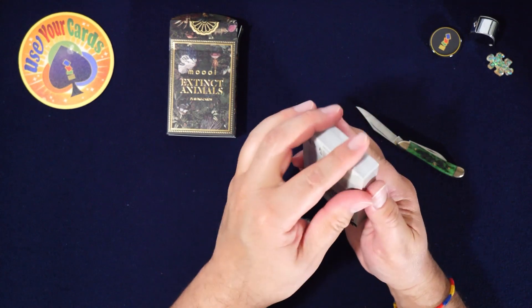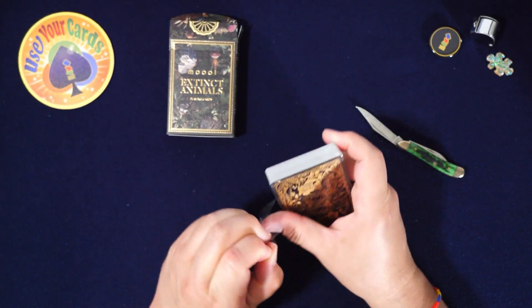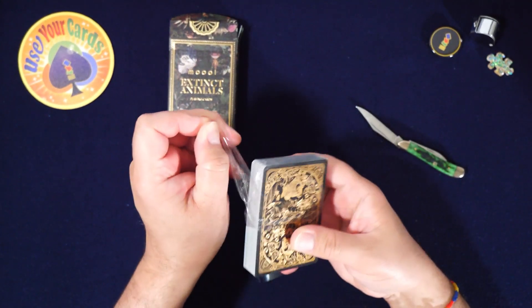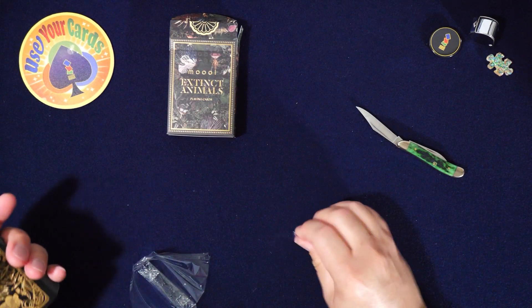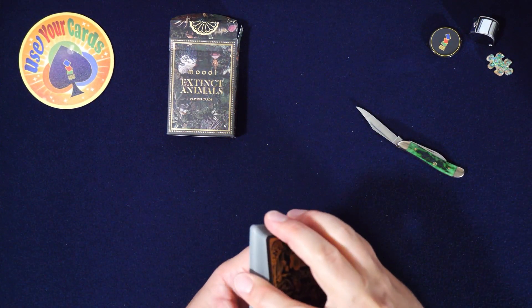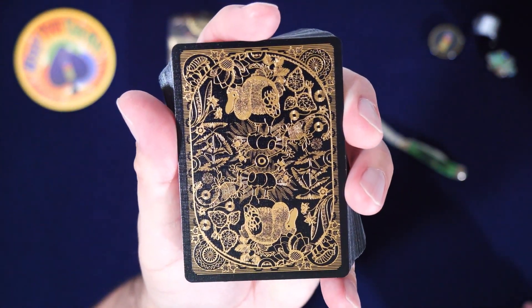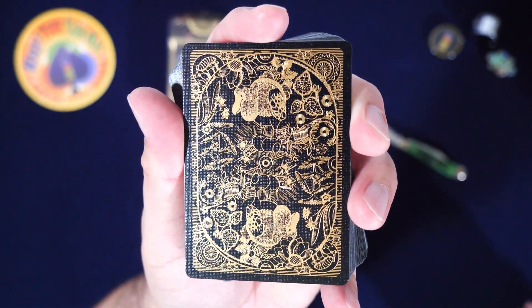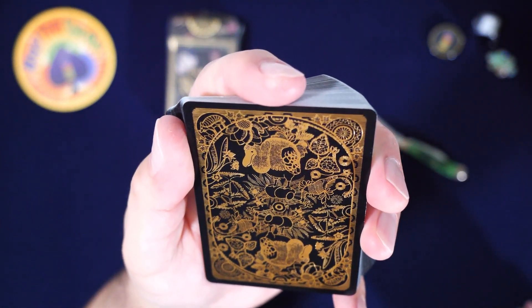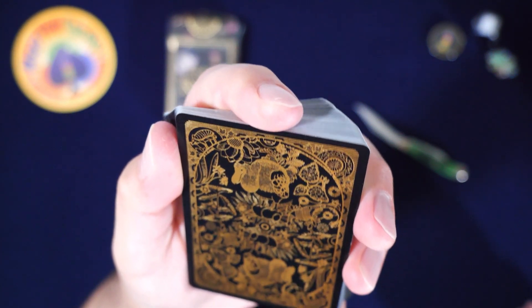We're gonna start with the back design because this back design is legit — it is really nice, man. I wonder if these feel like the pirate ones. Look at that — that is classy. Is that a dodo bird? And I don't know what that other animal is.